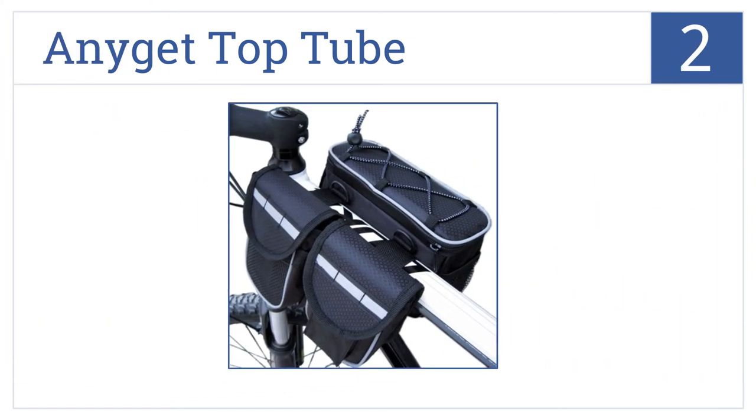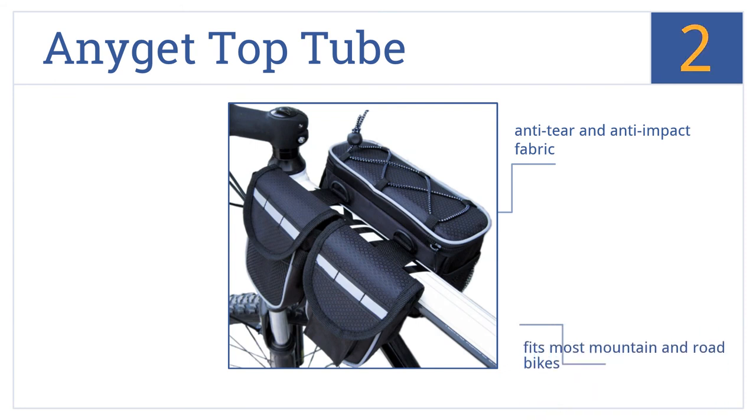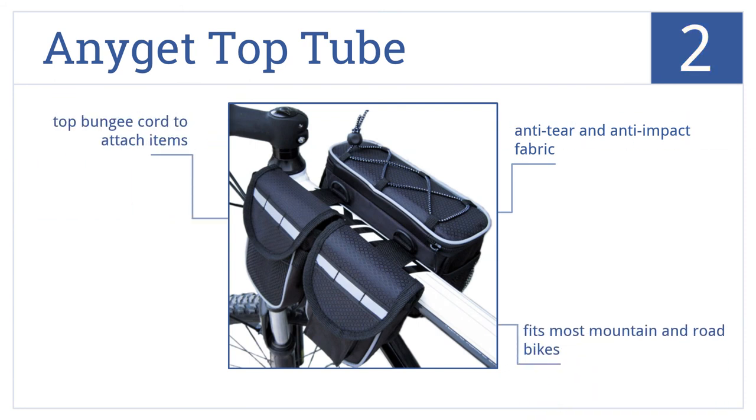At number two, the roomy but compact Anyget top tube is built with quality workmanship and stays secure without shifting around on bumpy terrain. It has reflective tape for safety, anti-tear and anti-impact fabric, and a top bungee cord to attach items. It fits most mountain and road bikes.